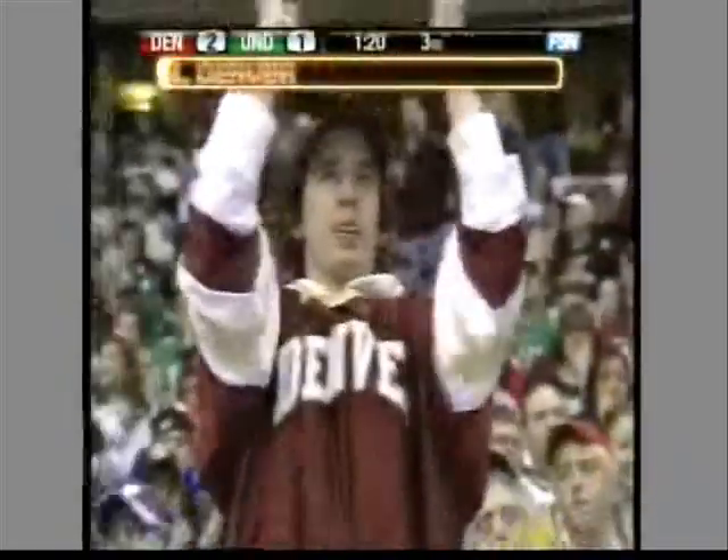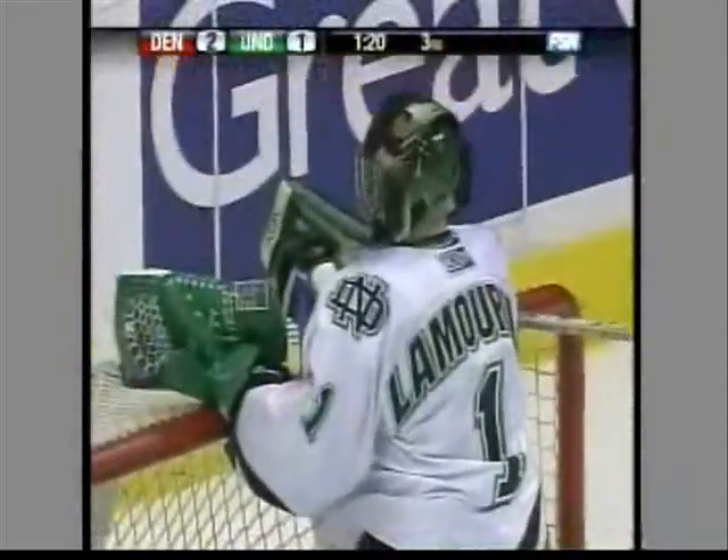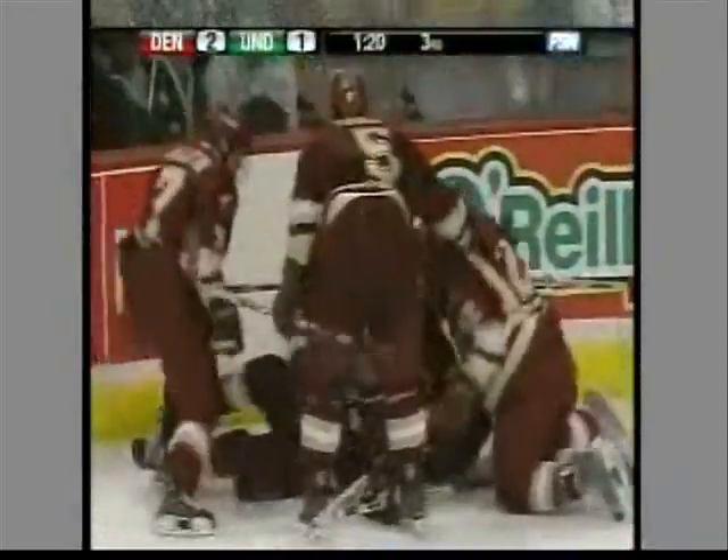Anthony Mayani with an amazing backhand shot — that's a loose Lamoureux, and Denver has the lead with just a minute 20 to play!